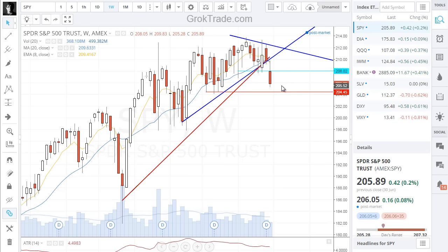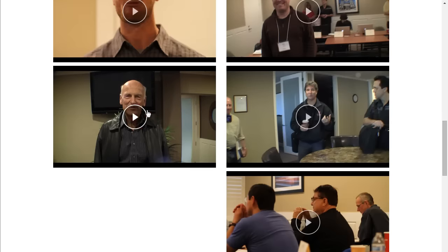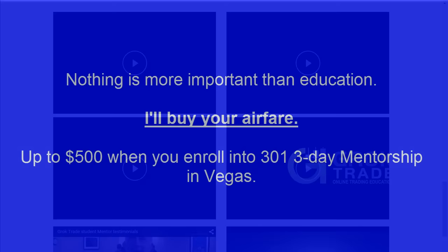Thank you so much for being a part — a lot of activity, thanks for all you guys coming in. Carolina, who is a student of ours, went through the program and now helps out letting prospective students know what to expect through mentoring. She's technically in Florida on vacation but still helping out. We have a mentorship coming up next month in Vegas. We're paying for airline tickets up to $500 and allow you to bring a friend free of charge. Just take the 101s and 201s — go to GrokTrade, go to the 301 section and watch the videos.